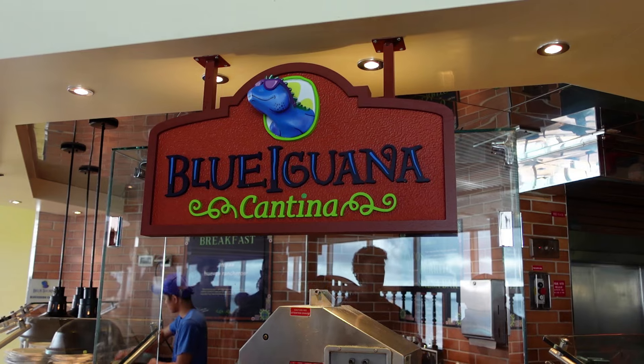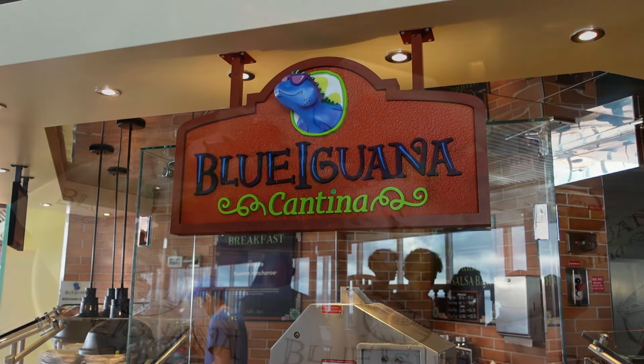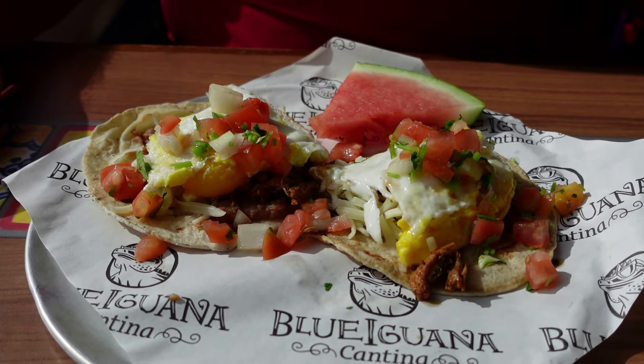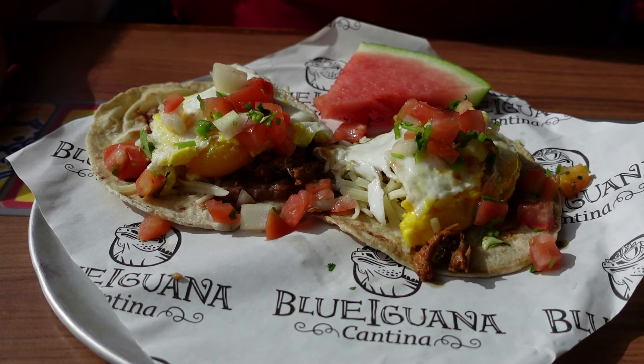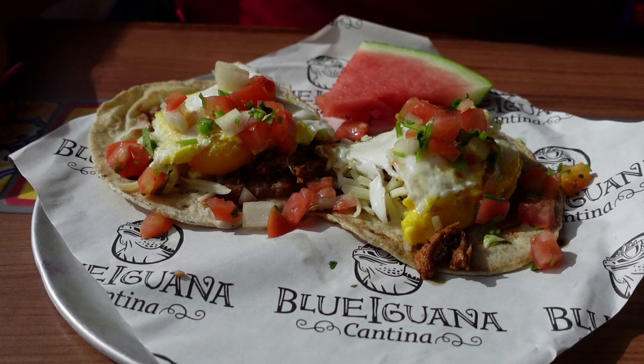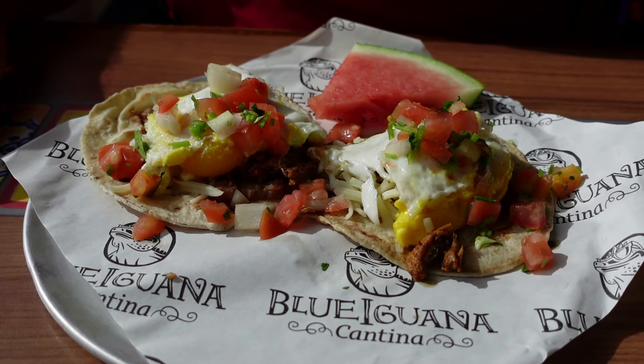Good morning! Today is our first full day at sea. It's a beautiful morning and we're starting out at the Blue Iguana for breakfast, which is included in your fare. Today we're having huevos rancheros. They also have breakfast burritos and incredible salsas. There's nothing like egg and tortilla in the morning — there's beans and meat in there too, so it makes a really scrumptious bite.